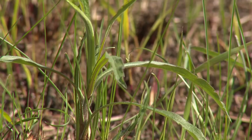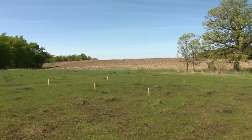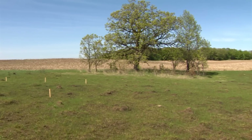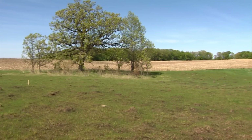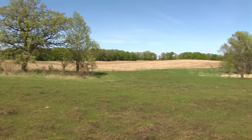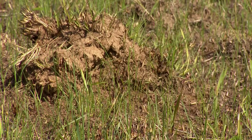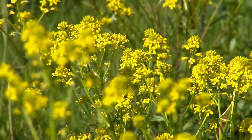Back in the 1990s, they seeded this site. Formerly it was an agricultural field with cropland and grazing. After they took it out of production, they seeded it with native grasses and native flowers.